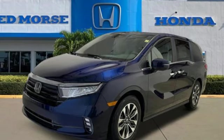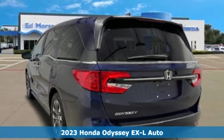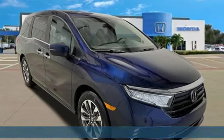It's a new 2023 Honda Odyssey. From hood to hatch, it offers all the comforts and conveniences you could want. Plus, it offers an exciting list of features.